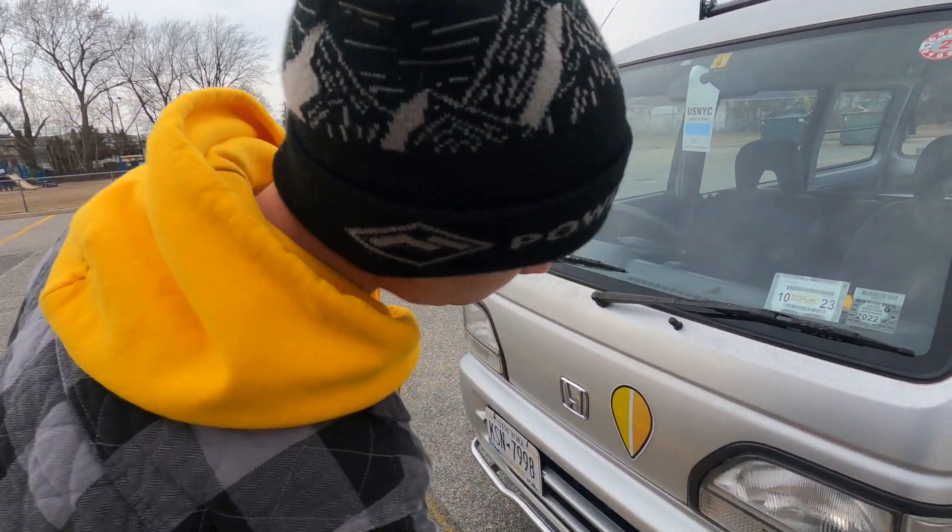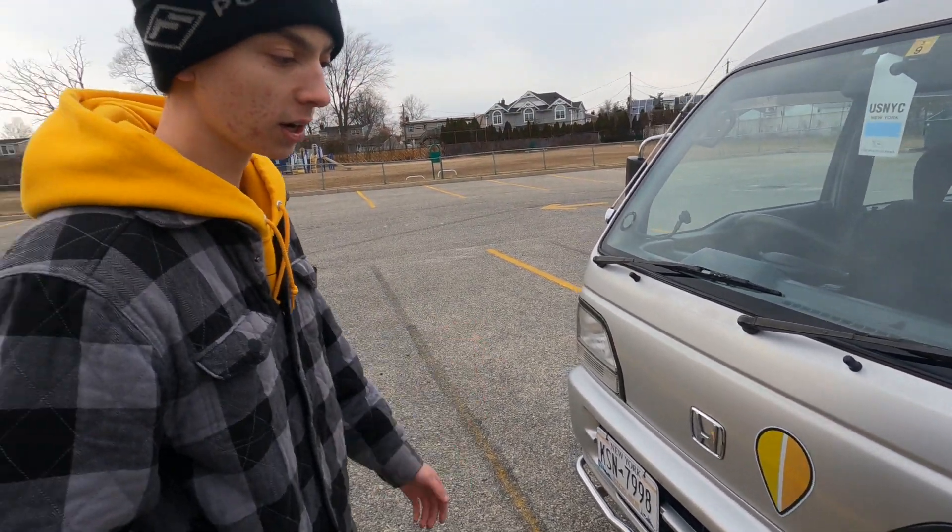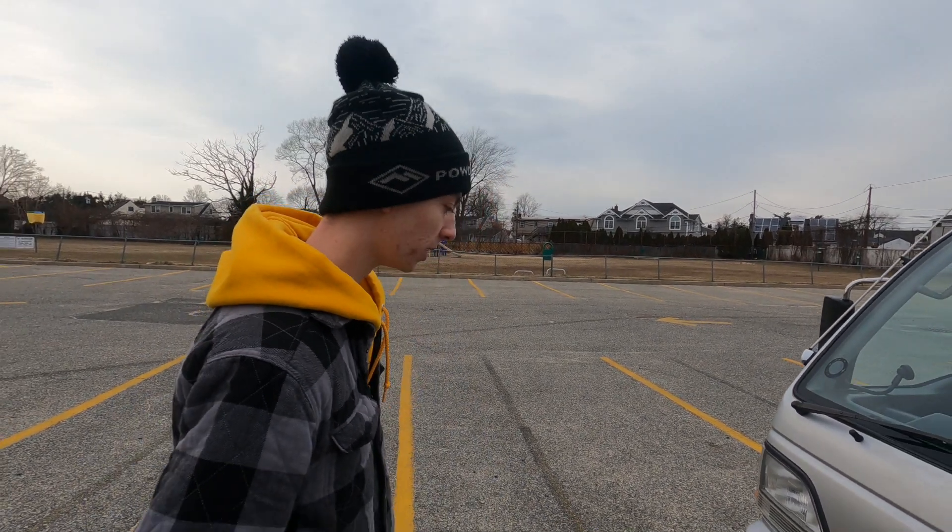I also retrofitted some LED bulbs up here that I can show you guys later. These are probably the brightest car that I have, even brighter than our new Civic. It's pretty crazy.